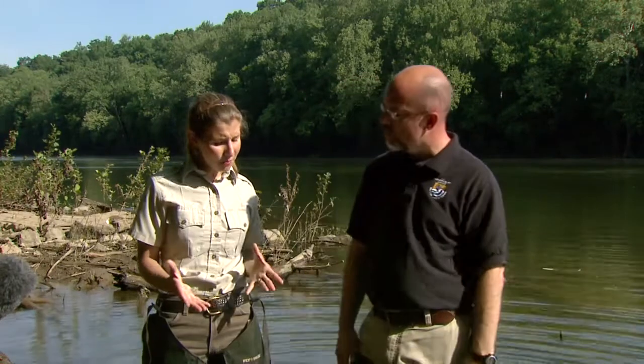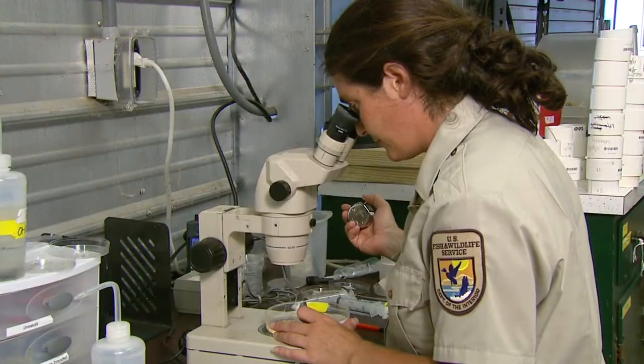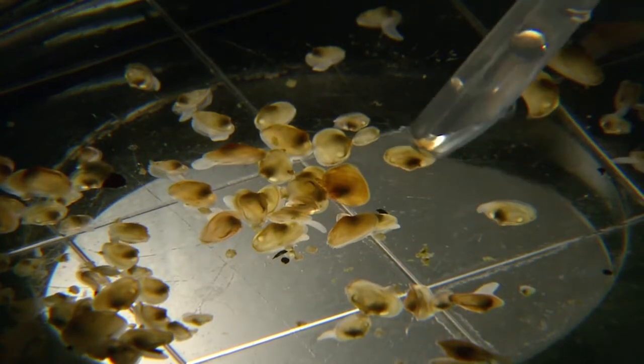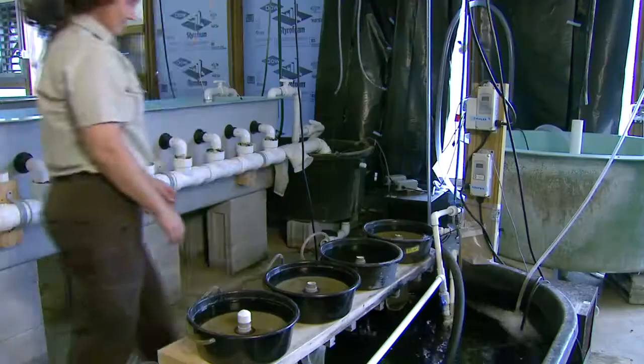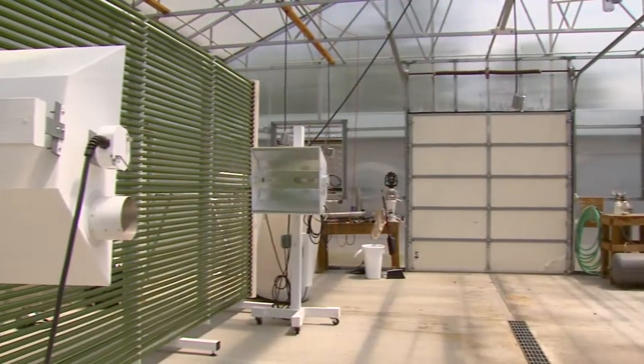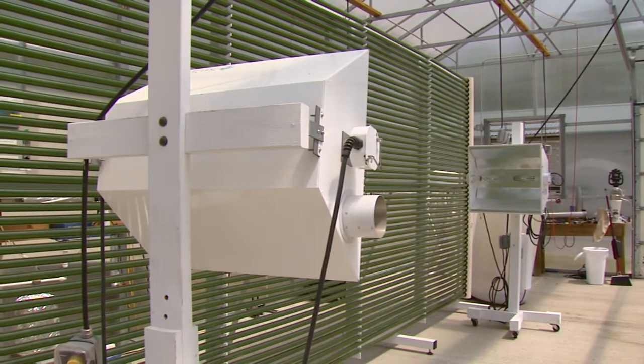Now what's being done to help the mussels and how is technology playing a role in that? Well, several agencies, including the Fish and Wildlife Service, have facilities where they grow baby mussels in the laboratory for release out into rivers like this. There's a fair amount of technology involved — the systems that you hold the mussels in, the places where they live, and the food that you provide them, you grow it on station — requires some significant technology to do that.